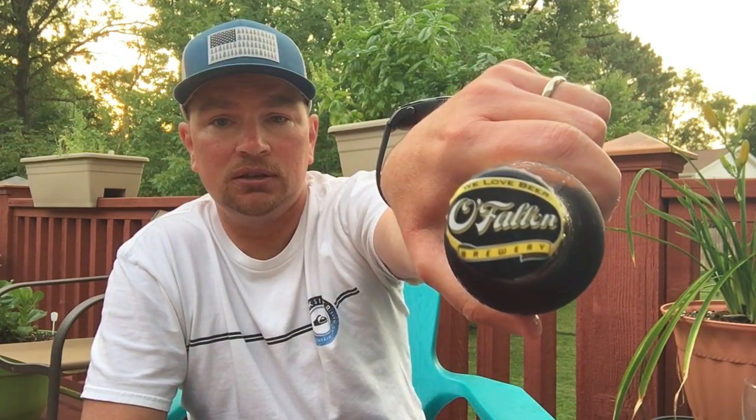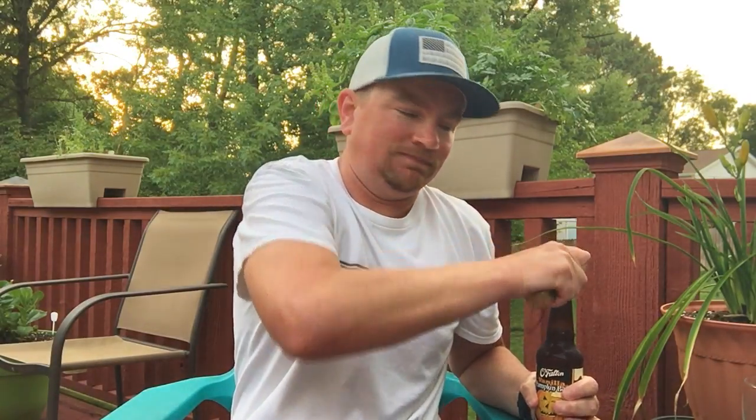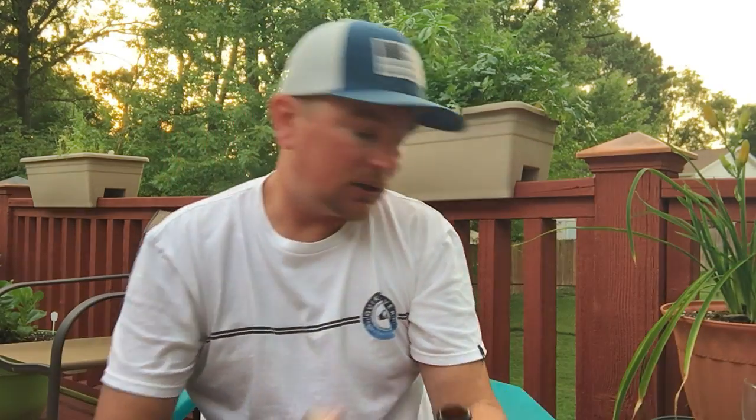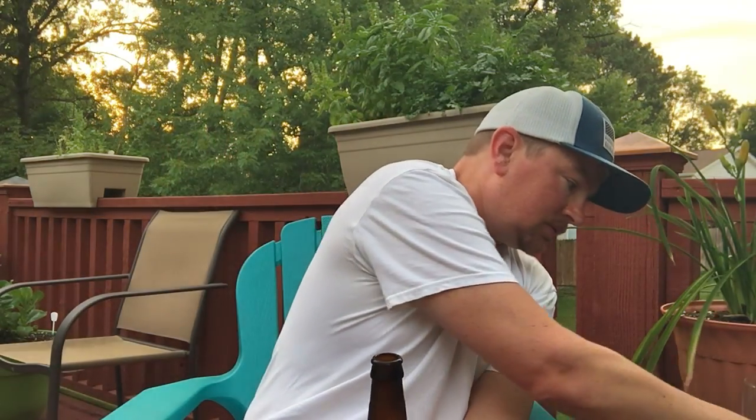I'm not a huge pumpkin beer fan, but I thought I would do a review on this since it has not been released yet and they are just stockpiling these beers waiting for the mad rush to get the pumpkin beer. Let's get it open — not a lot of foam, but I can guarantee you that this beer is super fresh. I got a secret source for this beer and I can't say who — if you watch this, you know who you are.